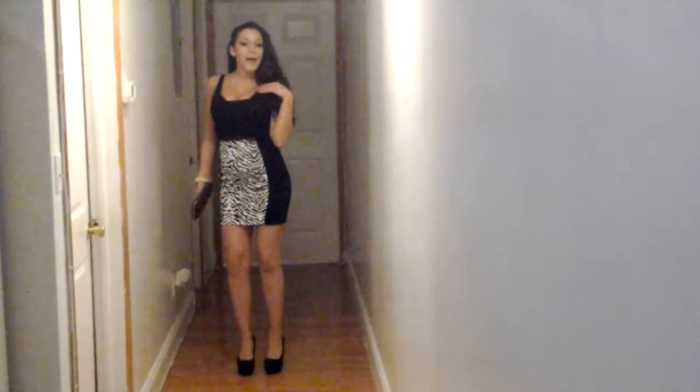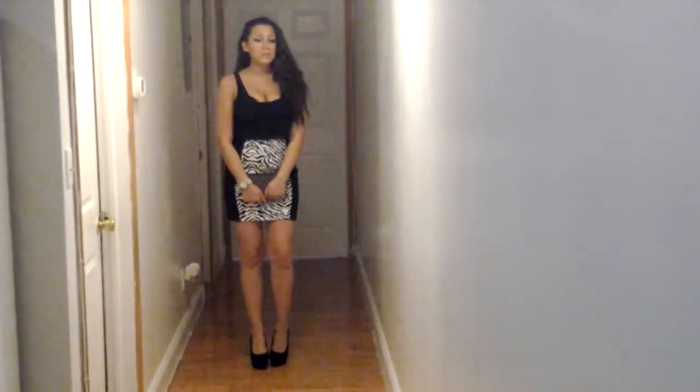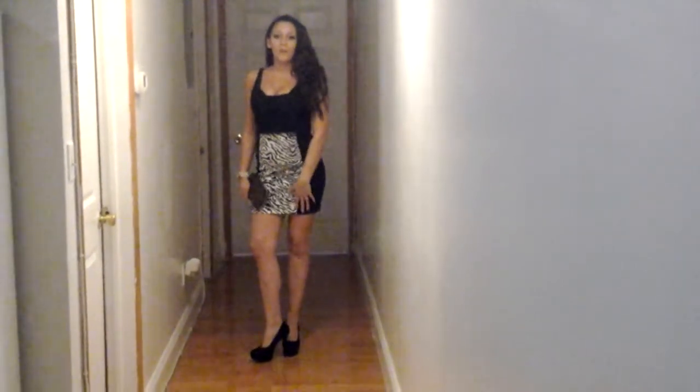Hi guys, welcome back to my channel. Hope you guys are all having a great night. I'm going to be doing an OOTD — outfit of the day, or should I say outfit of the night, because this outfit is for, you guessed it, a date night.